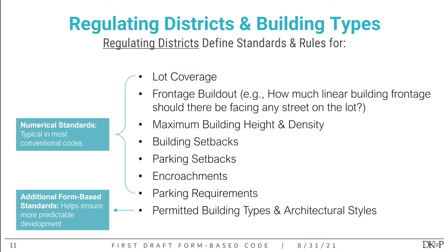The regulating districts control things like lot coverage — how much of a lot can be covered by a building — and frontage build-out, which is how much linear footage along the street must be covered by a building. Attached housing and row houses, for example, cover 100% of the front. We also control maximum building height and density, setbacks, parking setbacks, and encroachments — how elements like porches can project beyond the minimum setback. Additional standards include permitted building types and architectural style, which ensure the most predictable development possible.